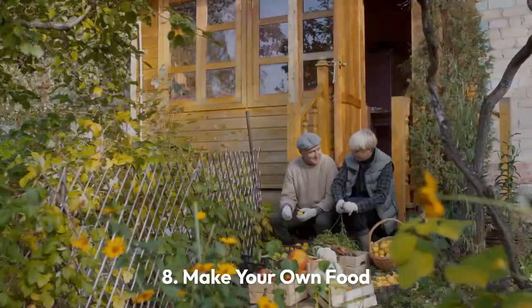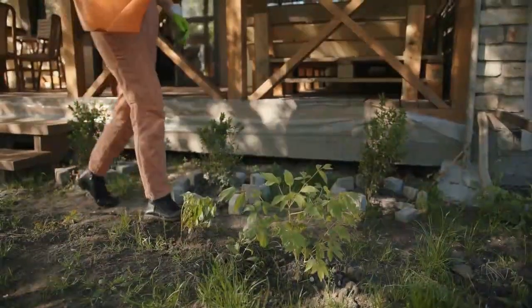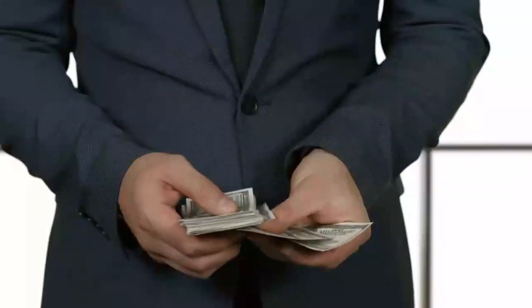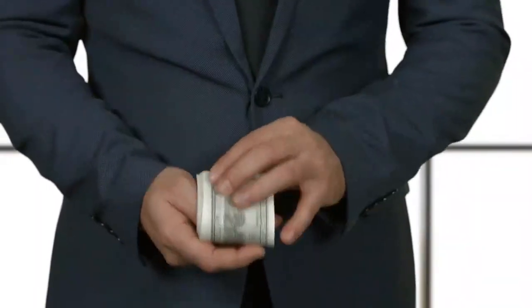Tip 8: Make your own food. Another easy way to reduce packaging waste is to make your own food. Making your own food can also save you money, since you are not paying for production and packaging.